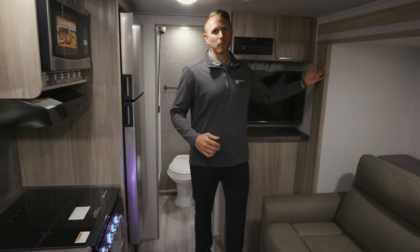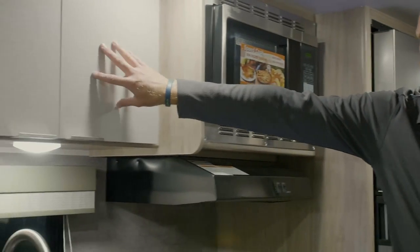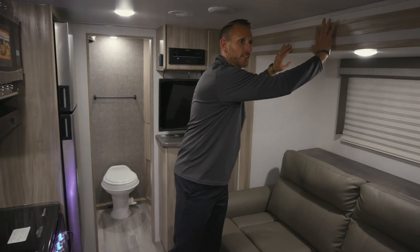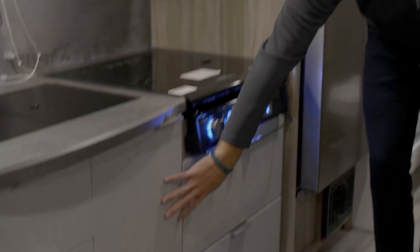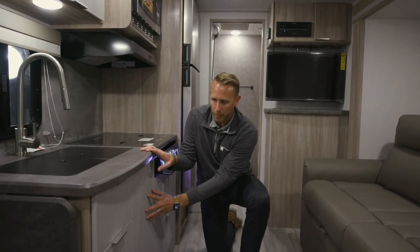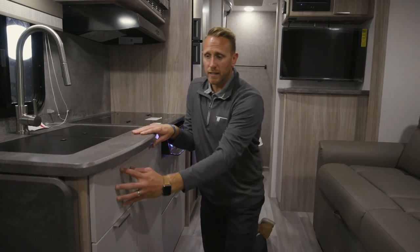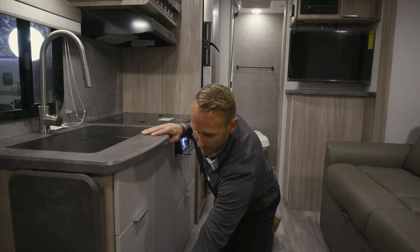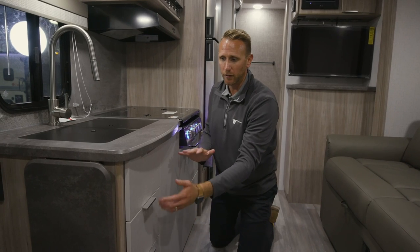We're giving you European contemporary styling for 2021 in the Micro Mini lineup. You'll have Cumberland Maple main cabinetry with an accent linen on the kitchen, overhead, and bottoms, tying that accent linen into the header of the slide fascia. In the kitchen we were intentional about using this top-to-bottom look, even redesigning the GFI outlet and carbon monoxide detector to maintain a sleek style.